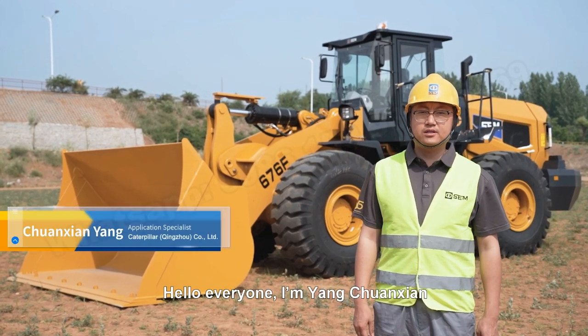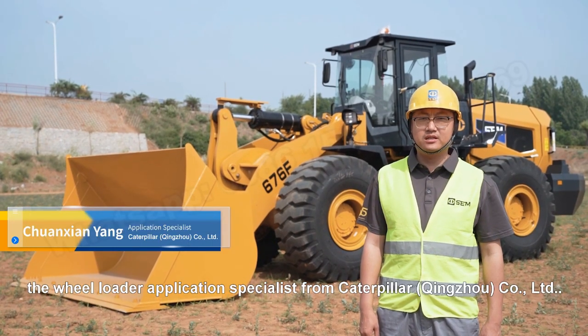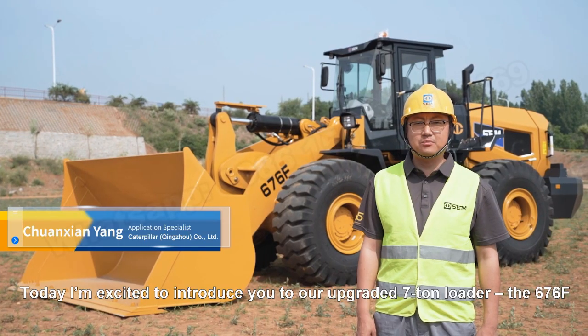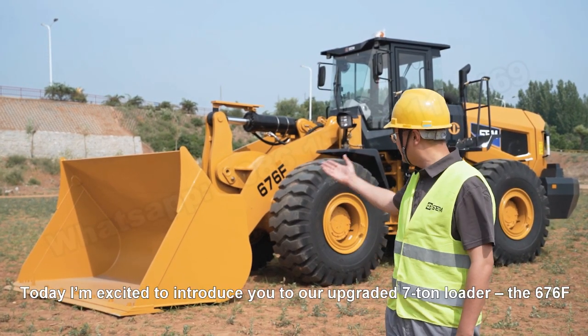Hello everyone, I'm Yang Chuan Hsian, the wheel loader application specialist from Caterpillar Qingzhou Company Limited. Today, I'm excited to introduce you to our upgraded seven-ton loader, the 676F.